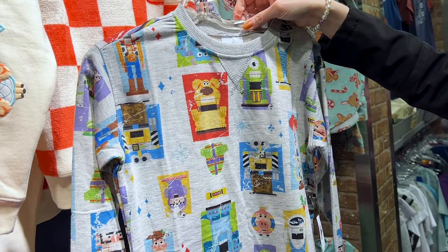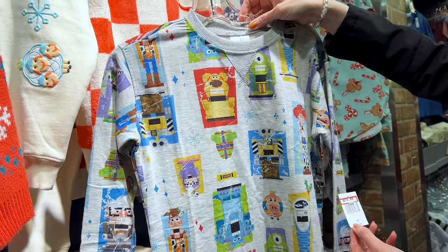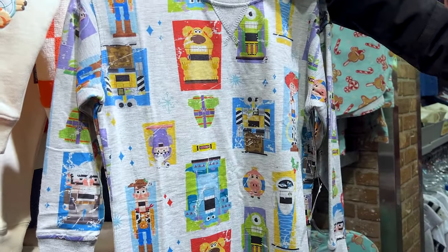They're doing really good with kids apparel right now. And this is the Pixar holiday PJs — it's like a little dress with long sleeves, $15, originally $40.